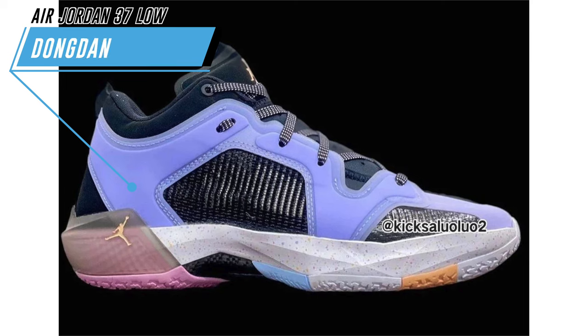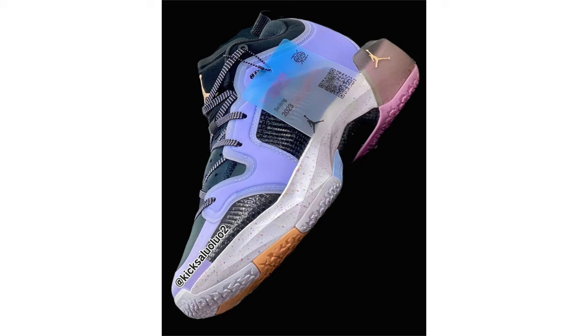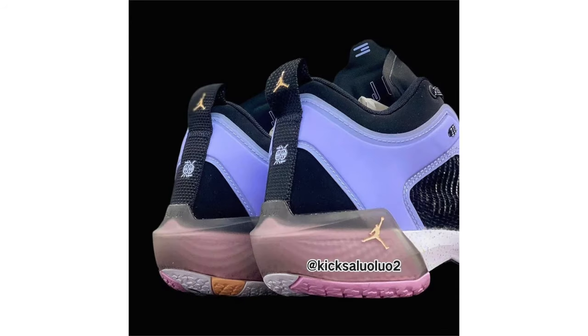Jordan Brand is going to further expand its Dong Dan collection. The first pair to showcase is the Air Jordan 37 Low, featuring a black, orange chalk, lilac ice, hydrogen blue, pink rise, and white color combination, constructed with woven mesh panels and leather overlays. We have Dong Dan's tournament logo on the heel tabs. This shoe pays tribute to the Chinese streetball tournament that takes place every summer in Beijing, China. They come with a carbon fiber plate in the midfoot, Formula 23 foam in the heel, and a translucent hang tag with Dong Dan and Jumpman logos, Beijing text, and a QR code to Jordan Brand's WeChat account. The retail price will be $195.